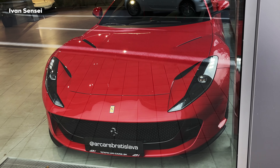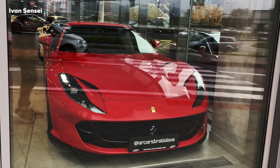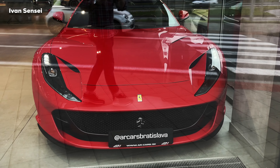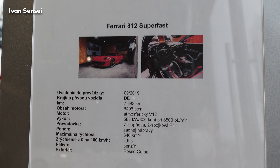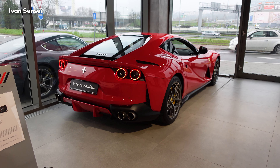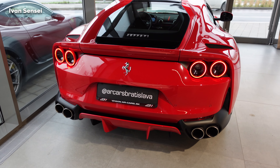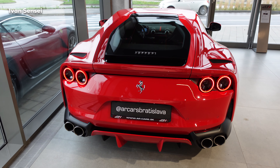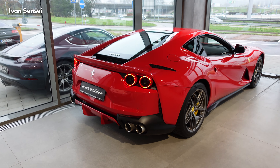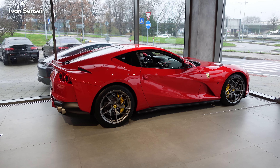The design of the 812 Superfast is inspired by the F12 Berlinetta but gets some updated cues like full LED headlamps, air vents on the bonnet, and circular rear tail lamps, as well as a rear diffuser which is in body color. This red paint is called Rosso Corsa — a non-metallic red color. Ferrari has more red shades you can choose from.